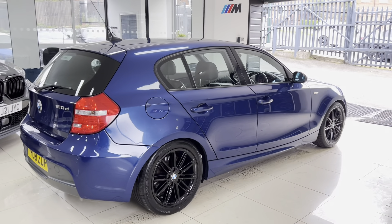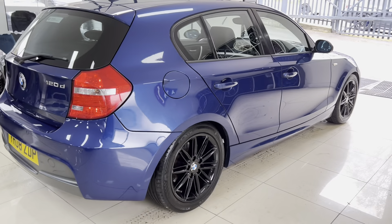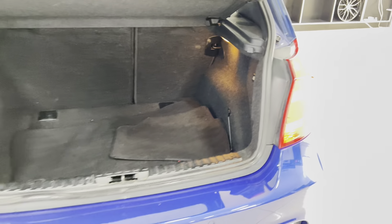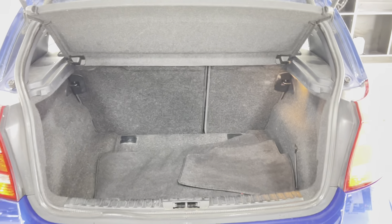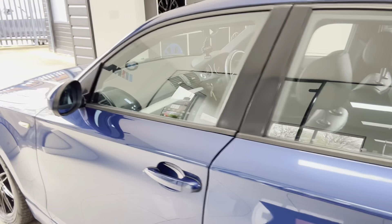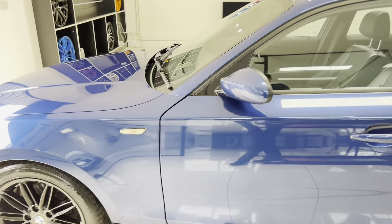It's got factory rear parking sensors. The boot size is very good indeed, as you can see, and you've also got split-folding rear seats. It's a good size with a nice deep boot, making this a good practical all-round hatch.